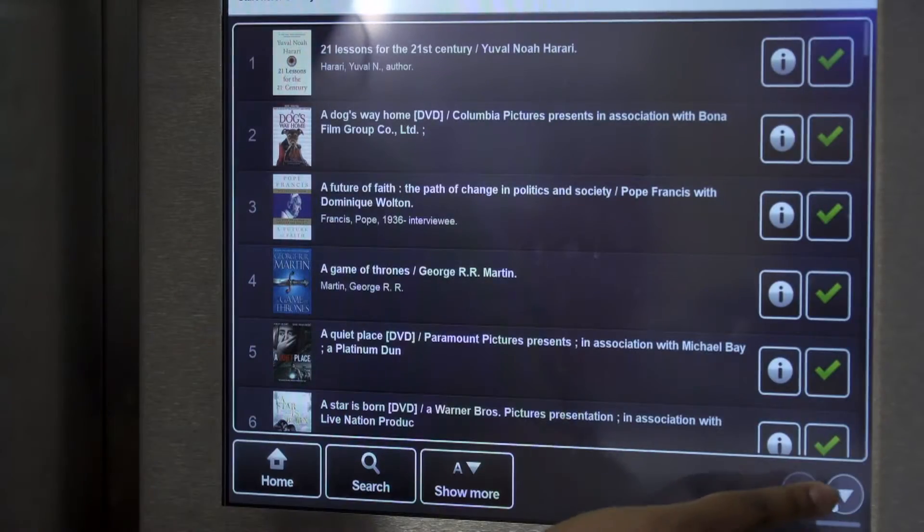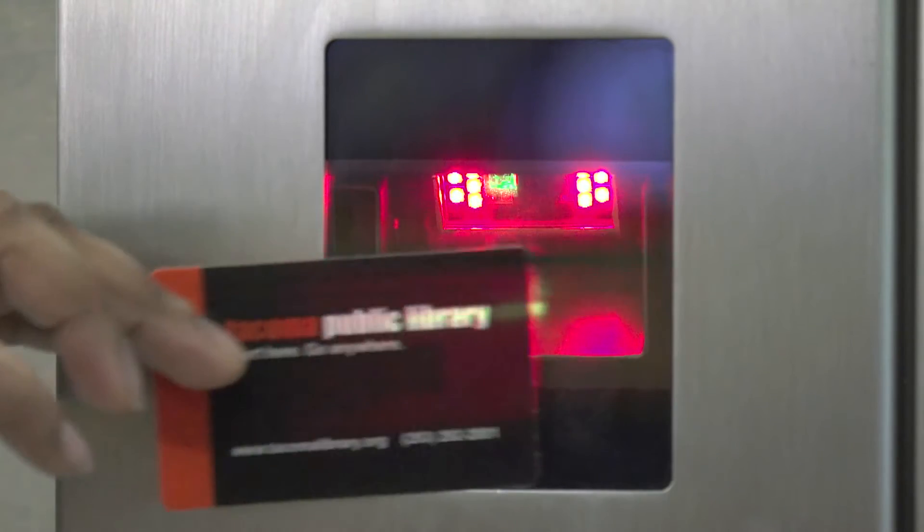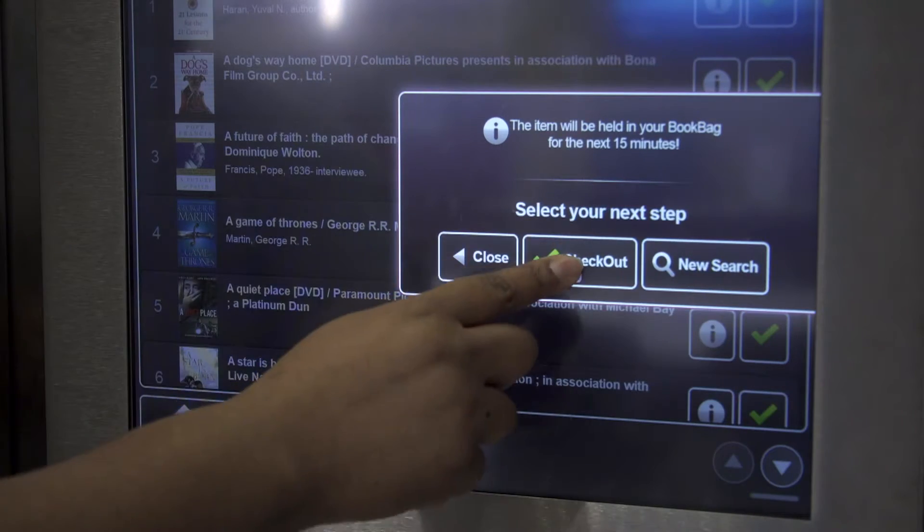You just hit start and you can begin going through the catalog, finding things that interest you. You scan your card to check something out and there's a robot arm in there that'll send it out to you — you just take it. If there's something you've checked out from the micro library, you can return it directly to the micro library.